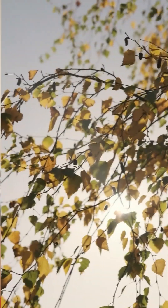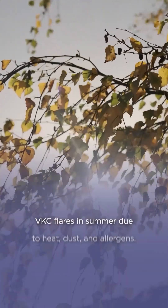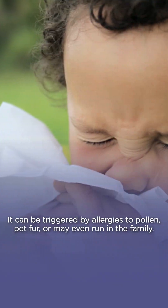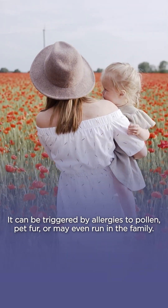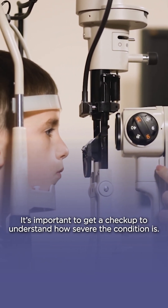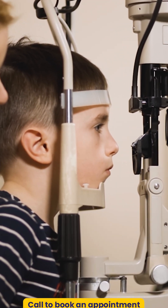VKC usually occurs in hot dry weather and is especially common in the summers. The usual risk factors include having an allergy to pollen or any pet fur, and sometimes this also runs in the family. So one must be careful and come for a check-up to the clinic so that these can be examined on the slit lamp and addressed accordingly.